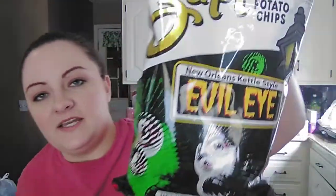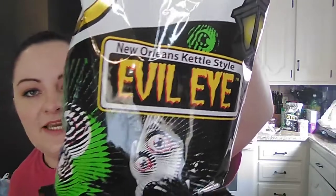I picked up two bags of these Zaps potato chips — these are Evil Eye potato chips. They are kettle style. I like spicy chips, I love jalapeño chips. On the back it says: Beware the Evil Eye — the famous New Orleans voodoo queen Marie Laveau was rumored to have one. These Zaps Evil Eye kettle style potato chips are subtle with mild heat yet bursting flavor. We'll see if it's actually mild or super spicy. I picked up two; I think they were like 99 cents a piece.